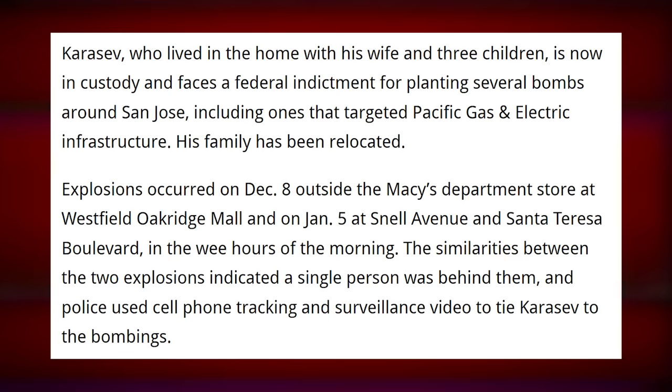I mean, they do have it coming, but this was the wrong way. His family has been relocated. Explosions occurred on December 8th outside the Macy's department store at Westfield Oak Ridge Mall, and on January 5th at Snell Avenue and Santa Teresa Boulevard. The similarities between the two explosions indicated a single person was behind them, and police used cell phone tracking and surveillance video to tie Karasev to the bombings. Wow, that did get a lot worse.